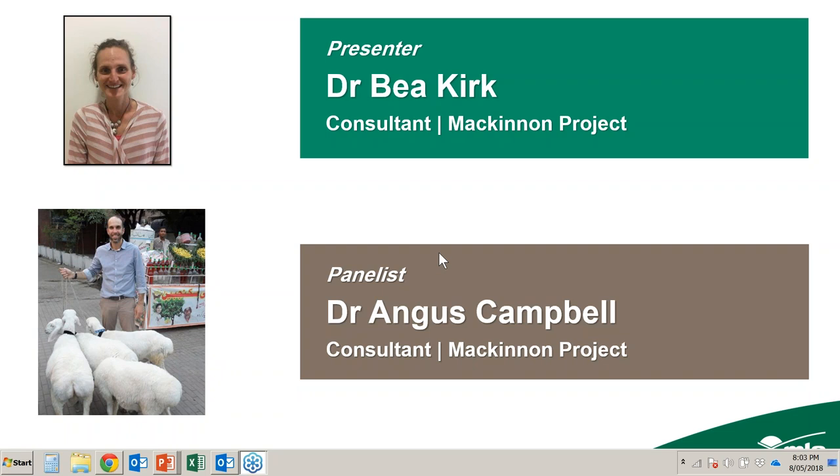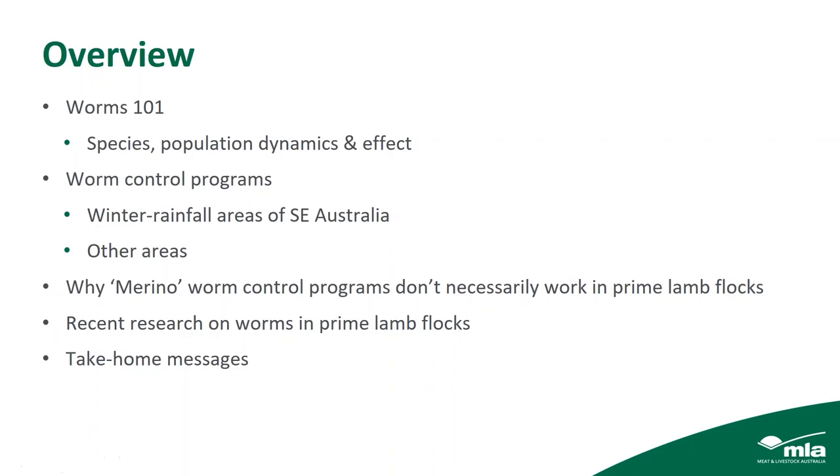I'd like to welcome Bea to the webinar. Thanks, David. So just to give an overview of what we're talking about tonight: firstly, the basics of worm species, their population dynamics and effects; then worm control programs focusing on winter rainfall and uniform rainfall areas of south-eastern Australia; why Merino worm control programs don't necessarily work in prime lamb flocks; and finally some take-home messages.